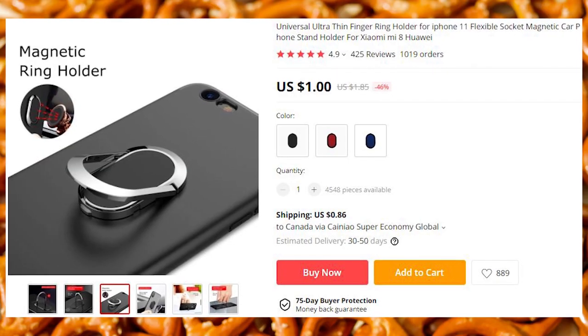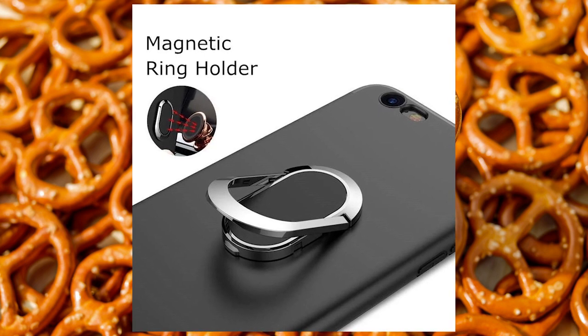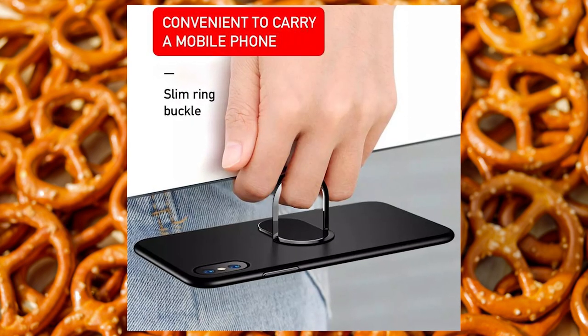Smartphone ring holder that doubles as a side stand. You can use it to hold your phone in your hand, and then set it on the table to also hold your phone.